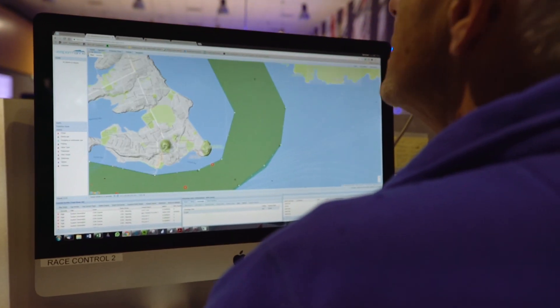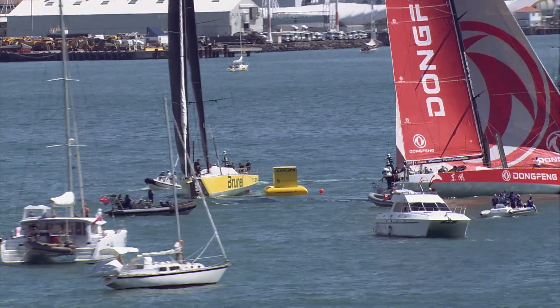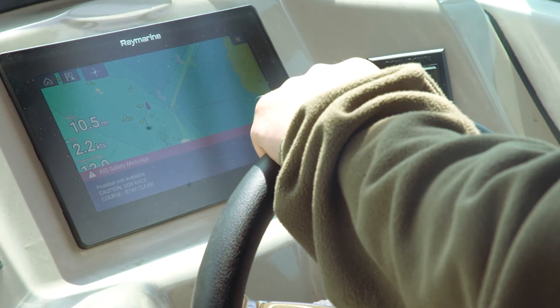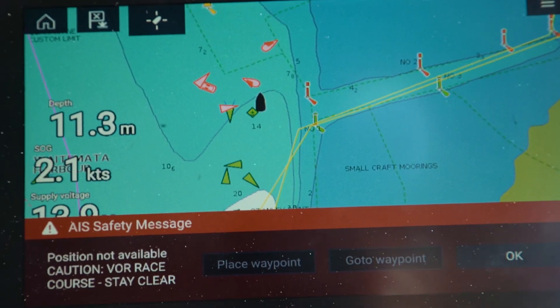Even though we have the Vesper Guardian system in place with the virtual buoys, and we have physical marshalling, some people do stray into the controlled area. The system can then automatically notify that vessel with a short warning message to give them a cautionary note that they have entered into the course.